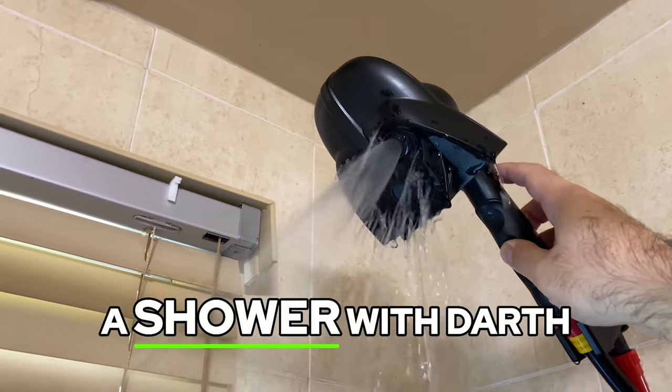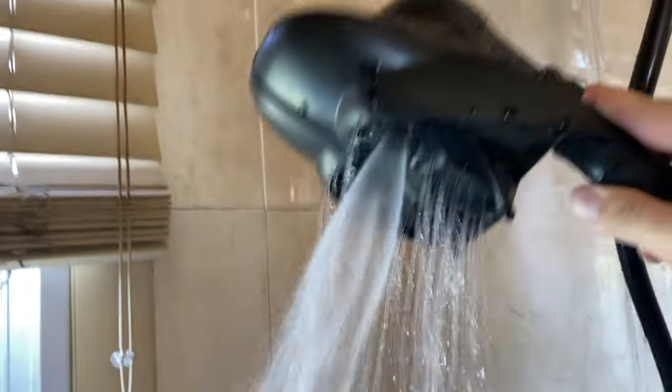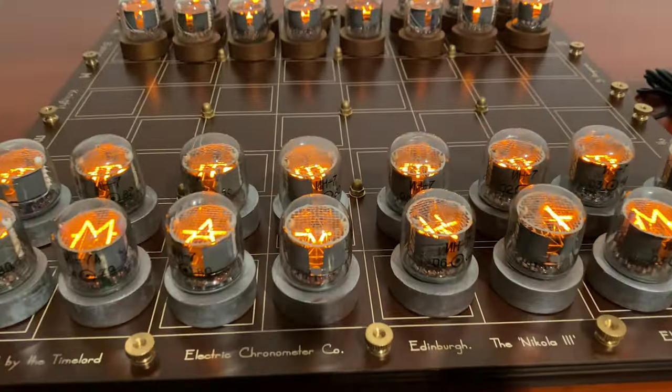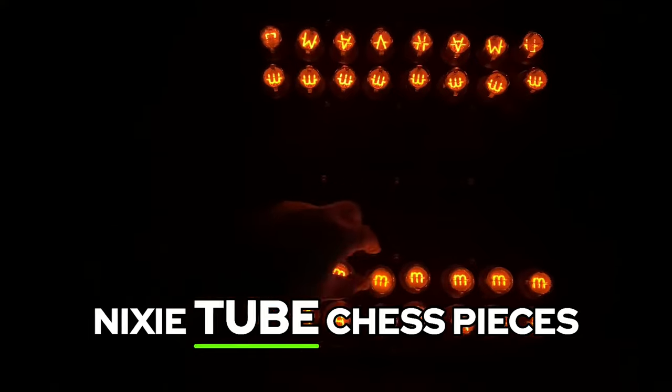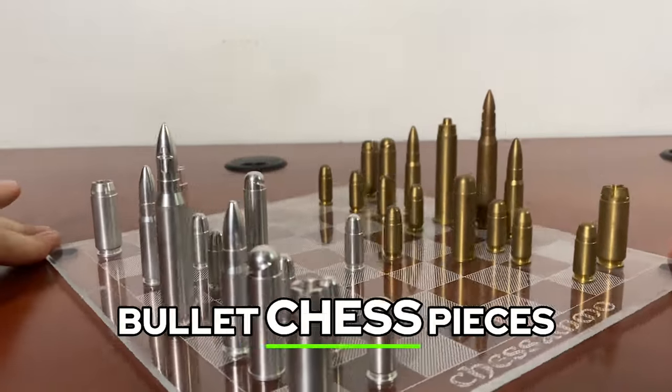With this, you can take a shower with Darth Vader. The Nixie chess board has Nixie tube chess pieces. This set has bullet chess pieces.